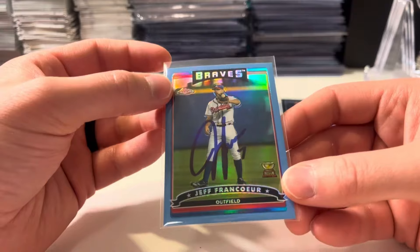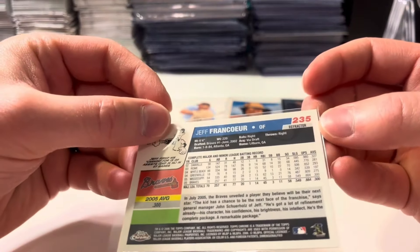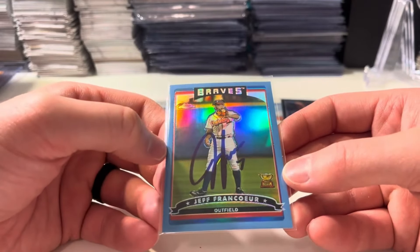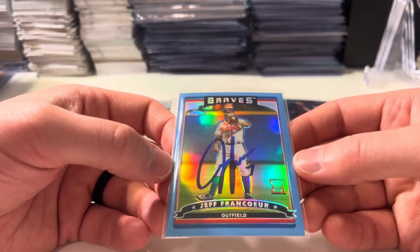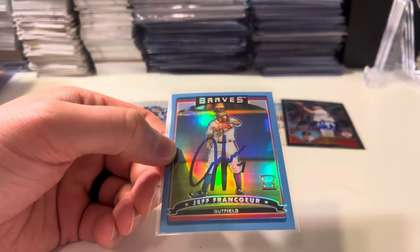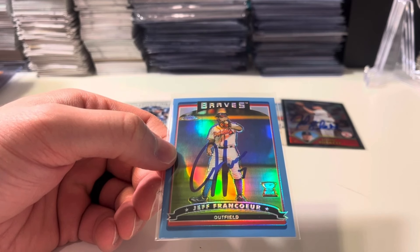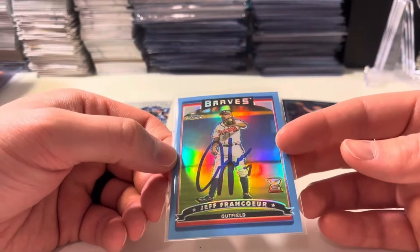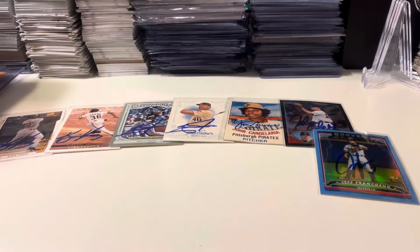Here's Jeff Francoeur on a 2006 blue refractor with that rookie cup — that's awesome. Don't think it's numbered but still a beautiful card, and the autograph on there is really nice. I remember when he came up he was a top prospect, cannon for an arm out there in right field with nice power to go with it. Unfortunately it didn't all play out as people expected, but still really happy to get this Francoeur. He threw a lot of delays with this private signing but it was $15 — well worth it. I think he's now an announcer for the Braves. Played a little bit with the Royals too.